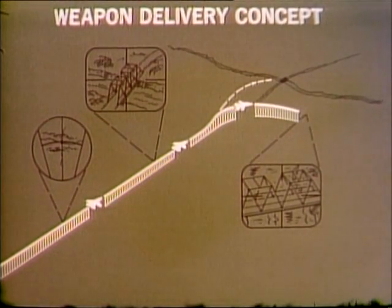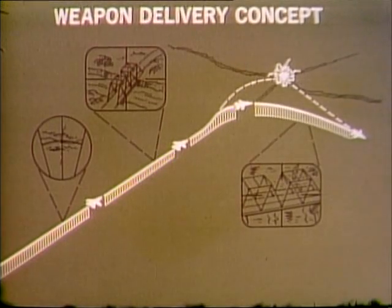The aircraft turns away to avoid the bomb blast and anti-aircraft fire. The forward-looking infrared continues to track the target and point the laser. Five seconds before impact, the laser is activated to guide the weapon.